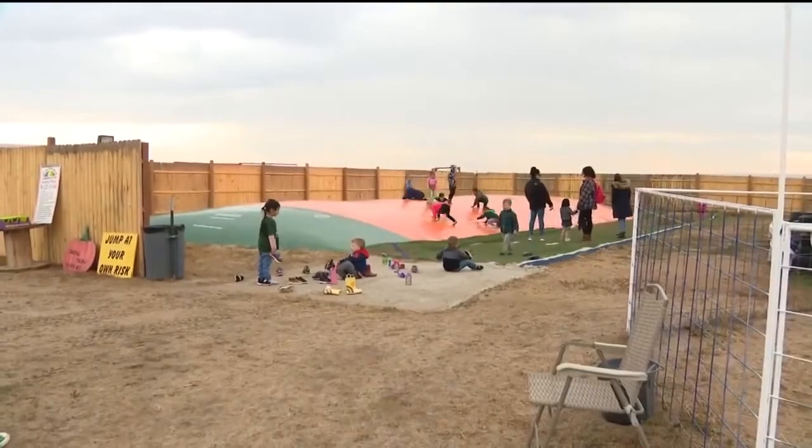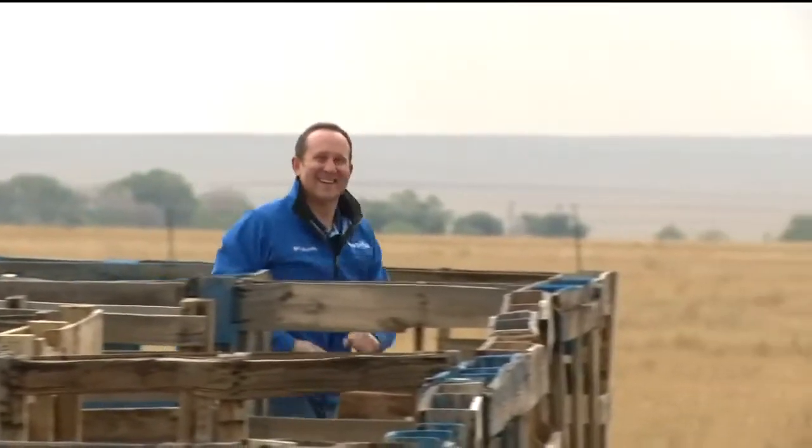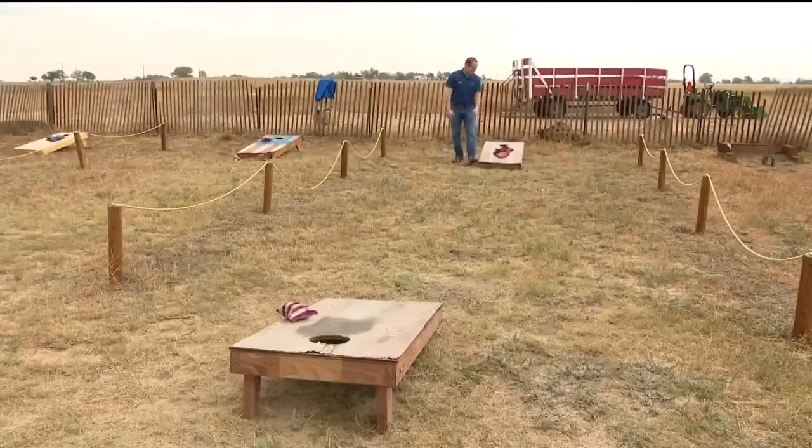Up next, the jumping pillow and the pallet maze. There's also horseshoes, but it's my cornhole game that needs some work.